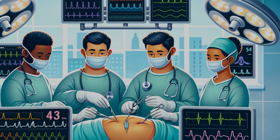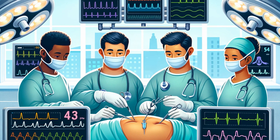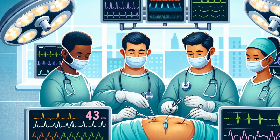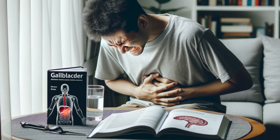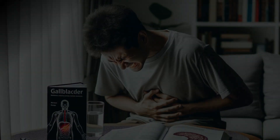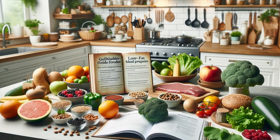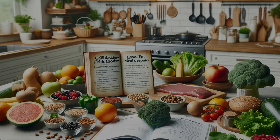Treating gallbladder sludge is personalized, but here are the common routes doctors might suggest. Observation is key if you're not symptomatic — your body might clear the sludge on its own. Dietary adjustments are your first line of defense; a low-fat, high-fiber diet can do wonders. Medications like ursodeoxycholic acid can dissolve smaller particles of sludge. Surgery might be on the table if you're in pain or have gallstones. Managing associated conditions like diabetes is also crucial. And remember, lifestyle changes like regular exercise and avoiding crash diets are your gallbladder's best friends.